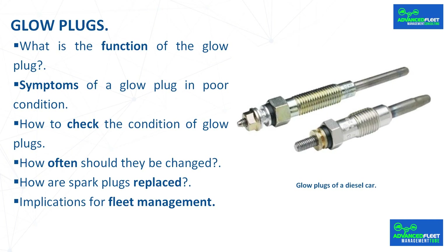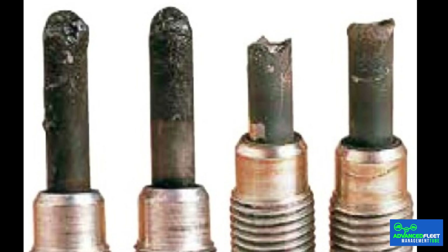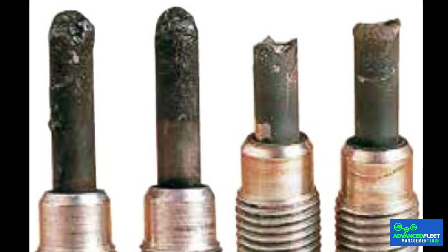For fleet management, the main consequences of a glow plug breakdown are the cost of replacement, failing the MOT test, and the time the vehicle is out of service. It is recommended that vehicle maintenance be carried out according to the manufacturer's instructions, within the specified time frame, by qualified personnel in an appropriate workshop. If a single glow plug fails, it is recommended that all glow plugs be replaced at the same time.